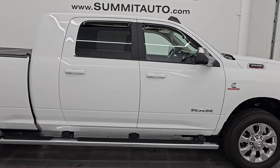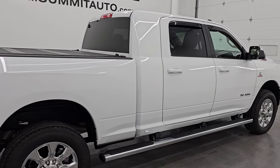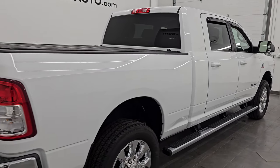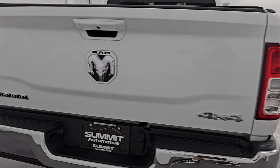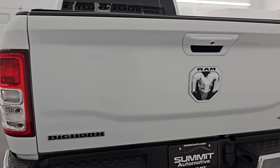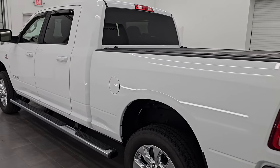Hey, this is Brett. Hope everybody's having a fantastic day out there today, and I am extremely excited to go over this 2020 Ram 3500 Mega Cab Short Box Single Rear Wheel Bighorn Level 1 Package. This is stock number 14535Z. I am here at Summit Automotive in Fond du Lac,